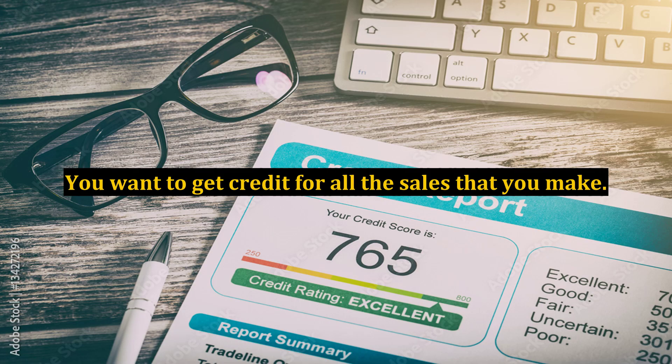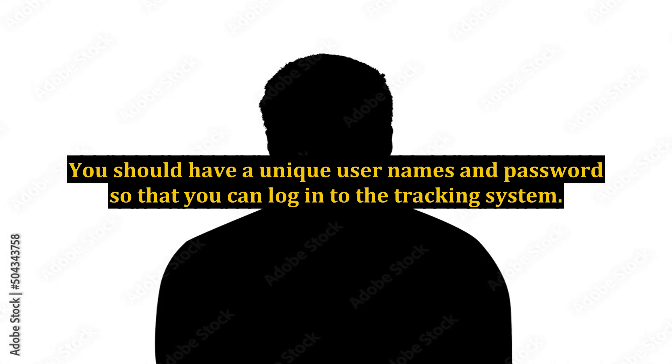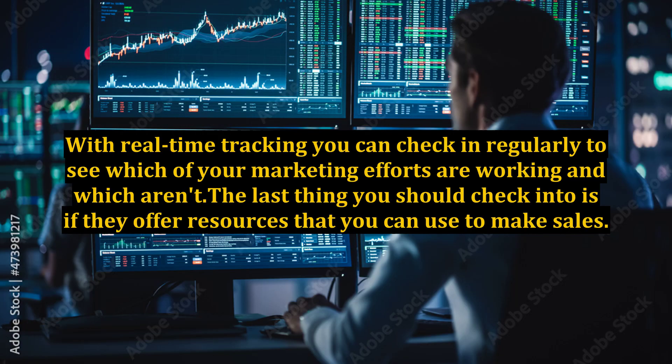You want to get credit for all the sales that you make. If the company can't track the sales accurately, you aren't getting credit for your work. Because affiliate marketing is such a popular internet marketing technique, you want to make sure that the company you are thinking about joining has tools to track sales in real time. You should have a unique username and password so that you can log into the tracking system.